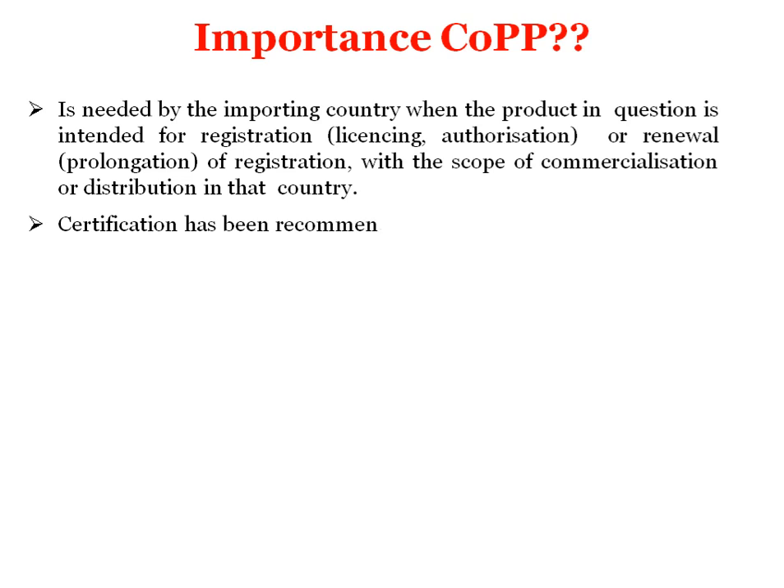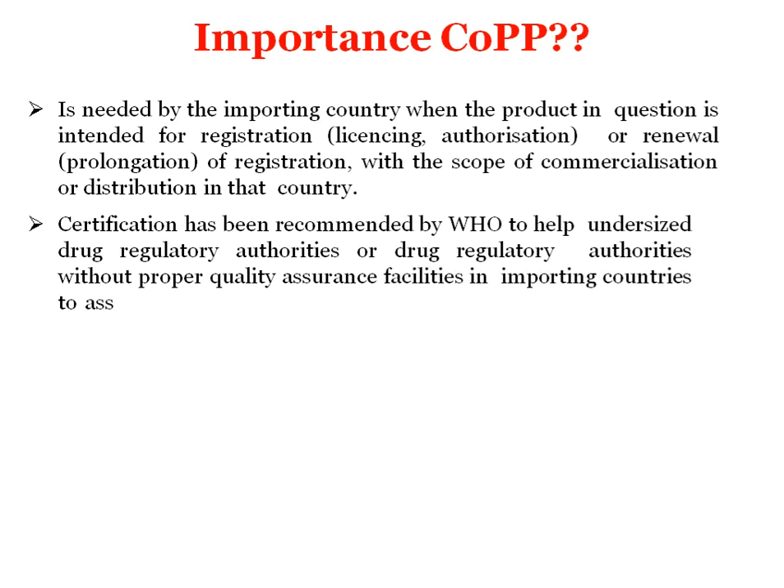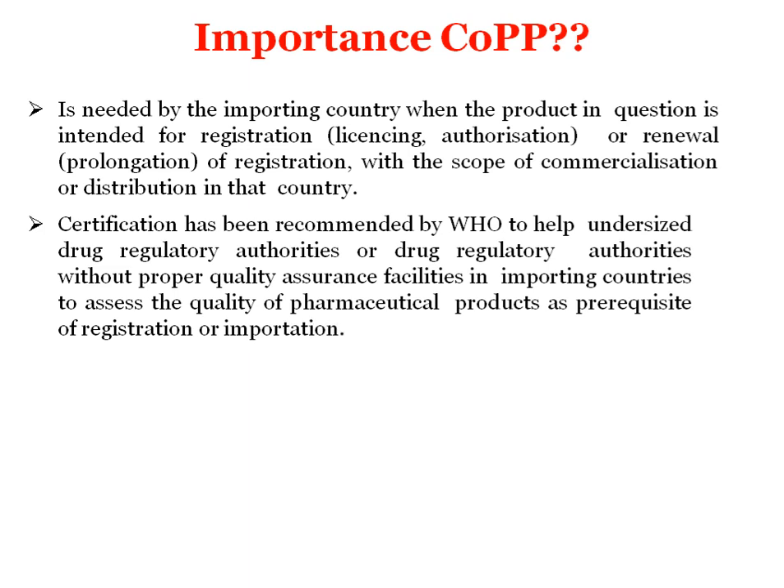Certification has been recommended by WHO to help undersized drug regulatory authorities, or drug regulatory authorities without proper quality assurance facilities in importing countries, to assess the quality of pharmaceutical products as a prerequisite of registration or importation. If WHO certification is there, then your product fulfills the prerequisites required for import and registration of the product into different countries.